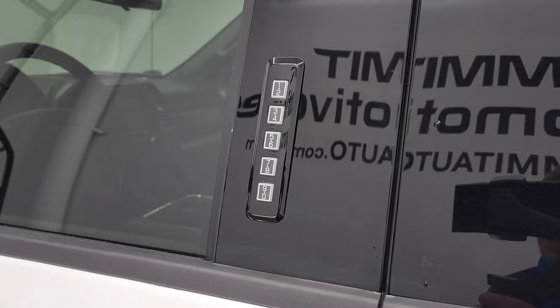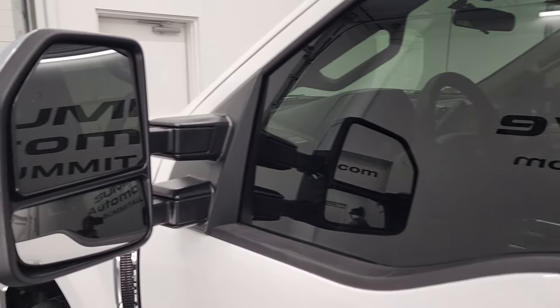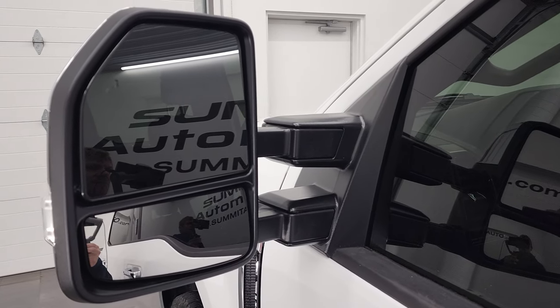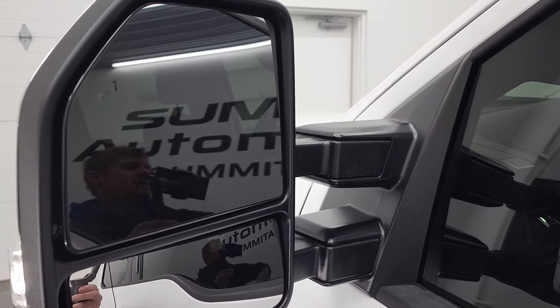It does have the driver's side door code entry — we do have the code for this truck. If you ever want to find out what your code is for your 2017 to 2022 Super Duties, in the upper right-hand part of the screen I have a video showing you how to find that on your own personal truck. It also has the blind spot monitoring built-in directional signals.